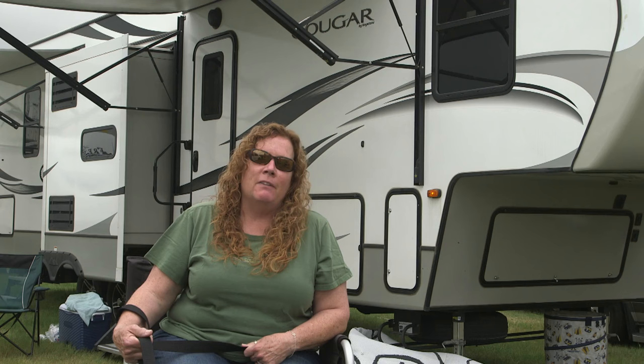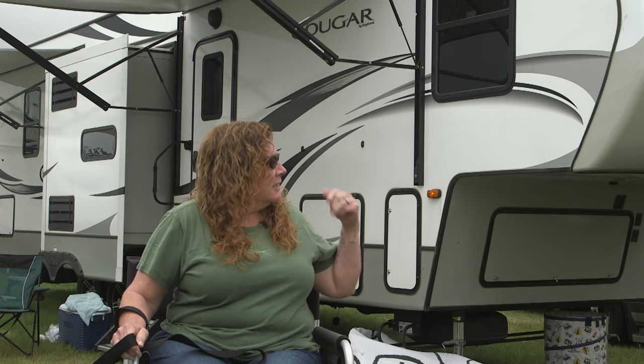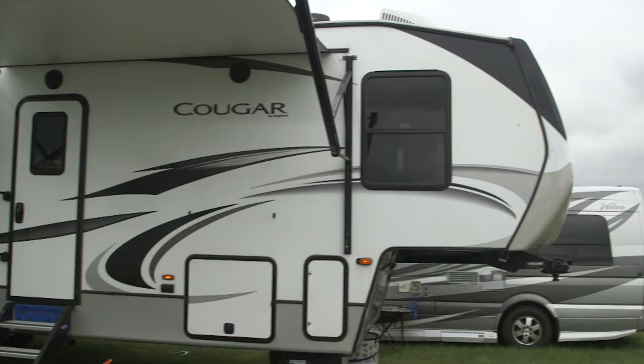I started vanning in 1983, and what we found as we got a little older was we really loved the comfort of a camper or an RV so that we could really relax throughout the week. It has a lot more room than a van does to live in for a week. So we love ours. This is a Cougar — it's a fifth wheel.